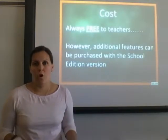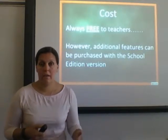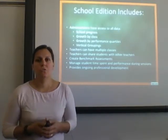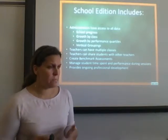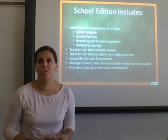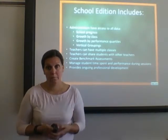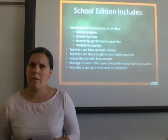There are two different levels of cost. The teacher edition I used last year is free and provides access to lots of different options. The school edition provides extra access and more in-depth coverage for the district. With the school edition, you get school progress data — not just how individual classes are doing, but a bigger picture showing how the school is doing in K-5 overall, growth by class, and performance quartiles for more in-depth analysis.